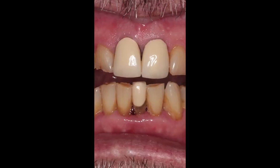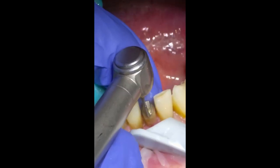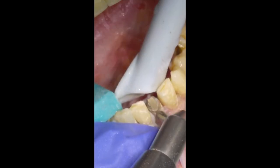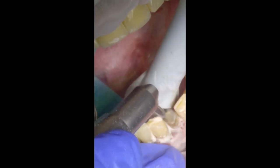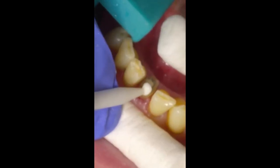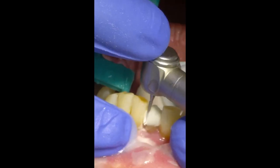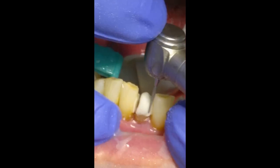Today's protrusive dental pearl: I posted on social media recently about how to mask a metal post. Let's say you're treating a tooth like an upper or lower central incisor with an existing post, core and crown. You resect the old crown and — whoa — you have this ugly metal post. And with teeth like lower incisors, crowns are always compromised because they're such tiny teeth.